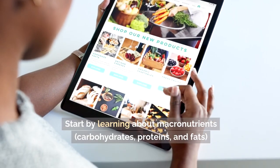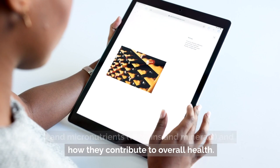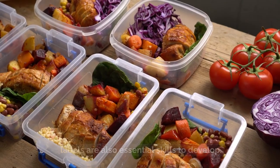Start by learning about macronutrients — carbohydrates, proteins, and fats — and micronutrients — vitamins and minerals — and how they contribute to overall health. Understanding portion sizes and reading food labels are also essential skills to develop.